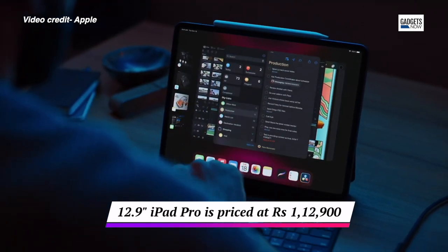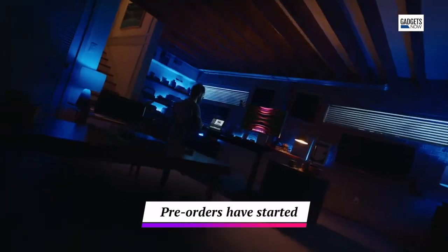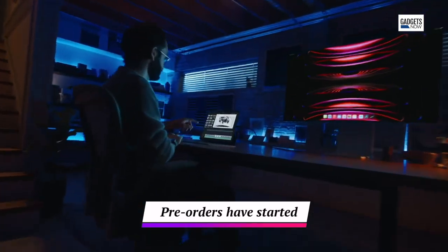Both display variants of the iPad Pro come in a Wi-Fi-only variant as well as Wi-Fi Plus cellular. The iPad Pro is already up for pre-orders and you can get it in stores starting October 26th.